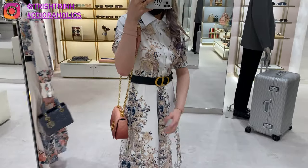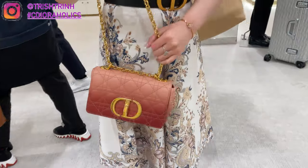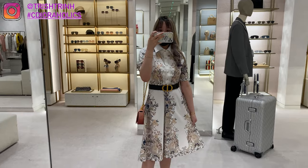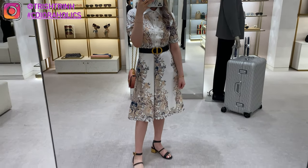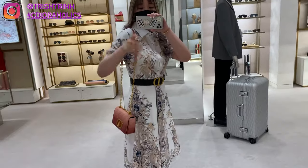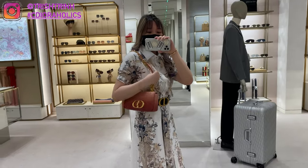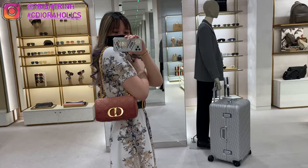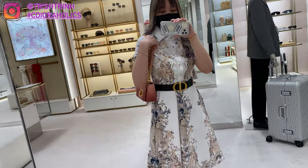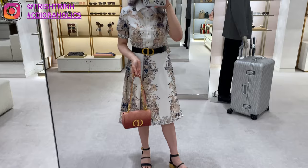And then I'm trying on the Dior Carol in size medium — there is medium and large — in the Pink Gradient Cannage Lambskin. I'm not sure of the exact price; it might be $3,800 or a little more since it's gradient. It's still such a beautiful bag. You can wear it crossbody, and once you lift the strap in half you can turn it into a shorter bag — it just looks so cute. Definitely on my list. I just love the Dior Carol.